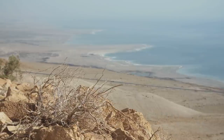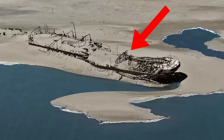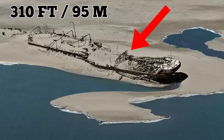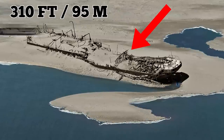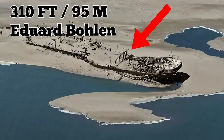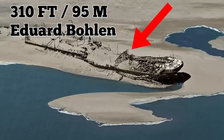Sailors who managed to reach land often died of thirst in the scorching desert heat. In 1909, a 310-foot-long, 95-meter cargo ship called the Edward Bolin became trapped in a fog and ran aground along this desolate area, the Skeleton Coast.